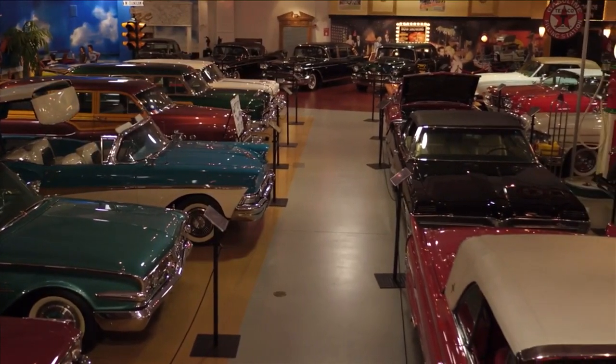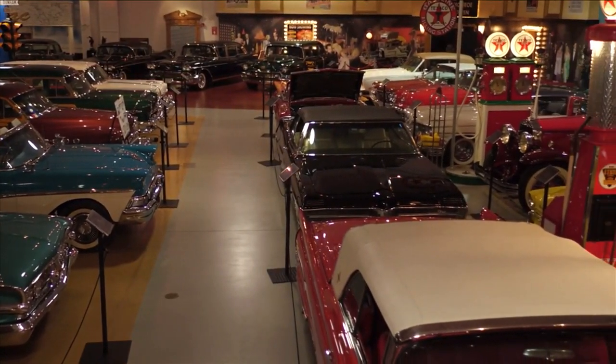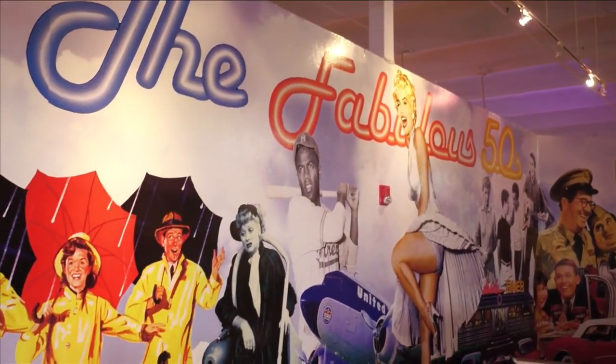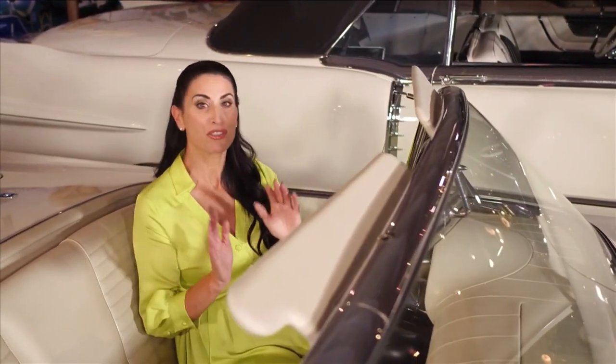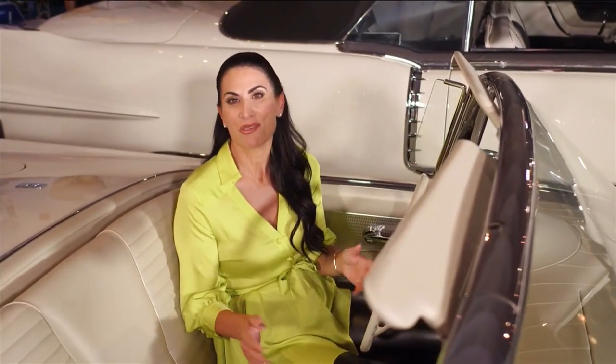When we designed the museum and the layout, we wanted to go by themes. Everything you've seen in the museum is original. Even the cars have the original colors. What I love about theme design is that it tells a story and also allows you to express who you are as an individual. We check out some amazing theme design ideas on today's SoFlo Home Project.